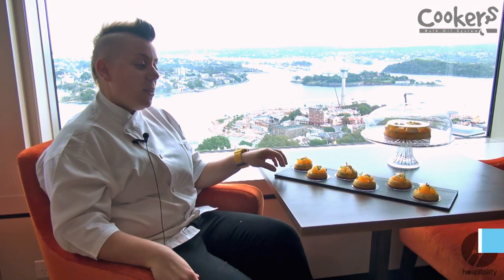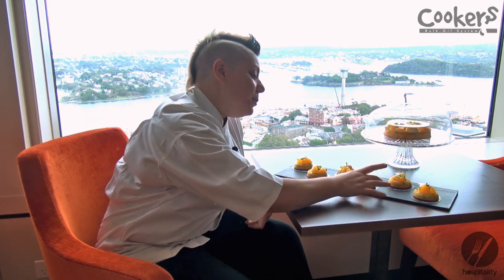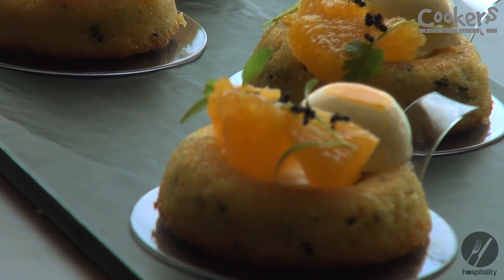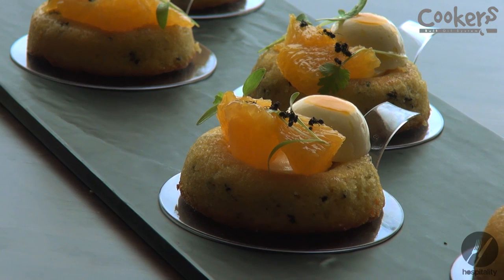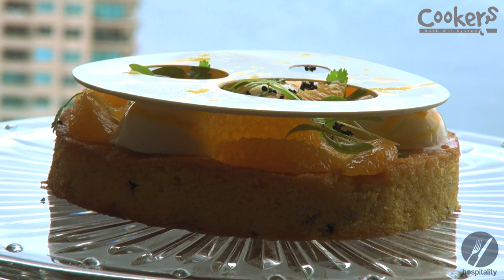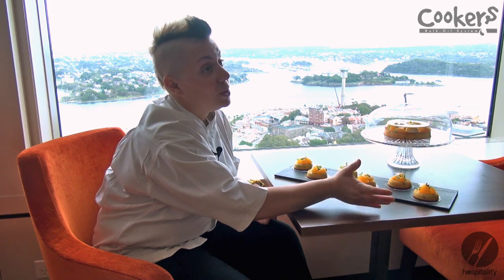Ants really caught our taste buds — we really liked it. The whole citrus, biting into an explosion in our mouths, we really liked that. Because it's high in protein, we turned this into an actual gluten-free cake with low-fat yogurt and mango mousse, orange segments, baby coriander, and the ants. So this is actually a low-fat, high-protein dessert, and we've created it for breakfast and also for lunch.